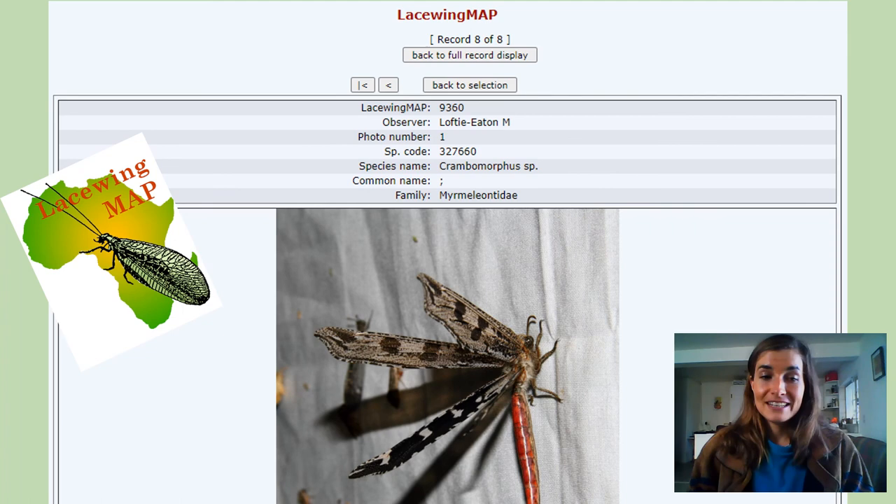Here's just a little example of an amazing lacewing that I photographed in the Northern Cape province of South Africa. And that's it for today — see you next time!